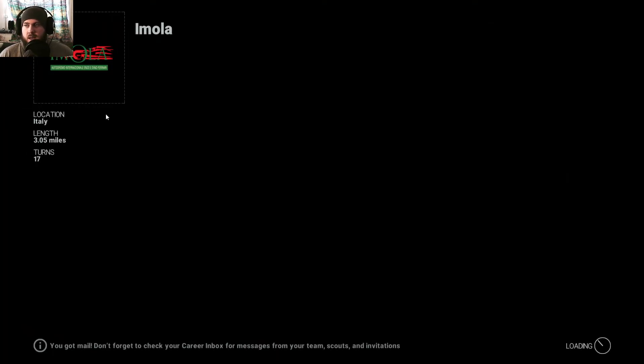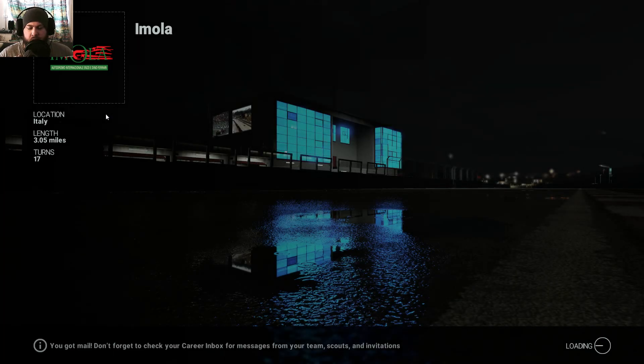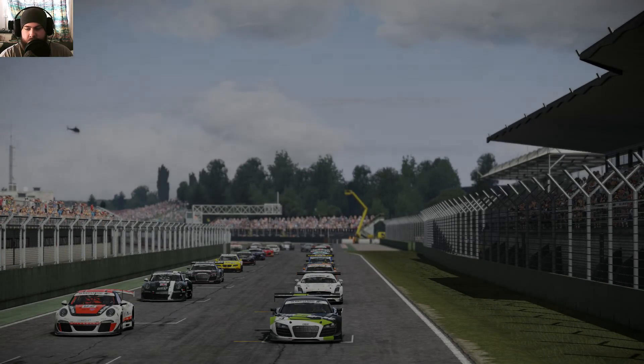So we're doing it in the cockpit view, and one thing that I really like about Project Cars is that you're able to change the height of your driver — it's a visibility thing.